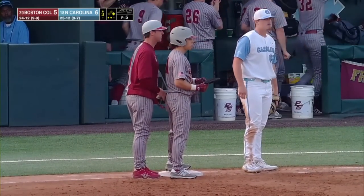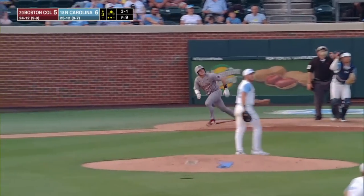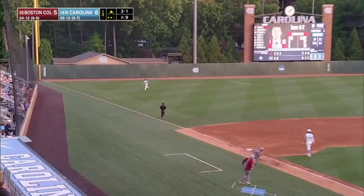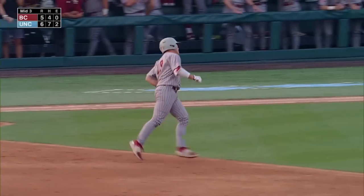Mercado just looking to do something with the ball — get it out there. Fly ball up in left, caught for the third out. But BC has made it close for the Heels.